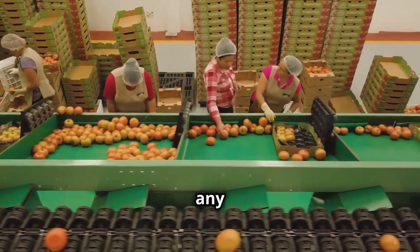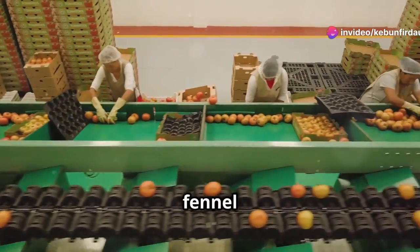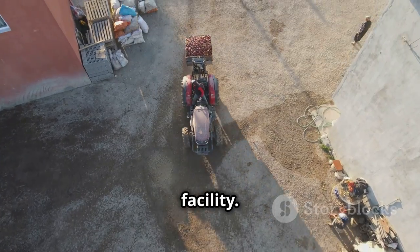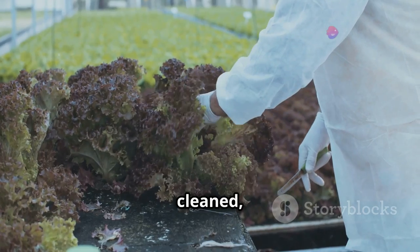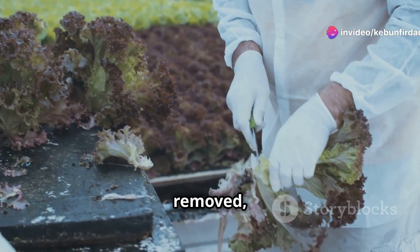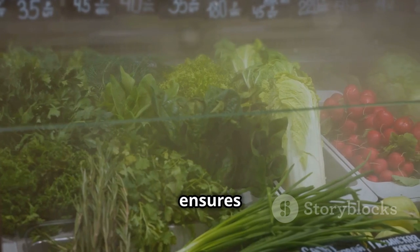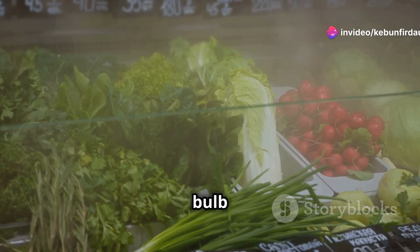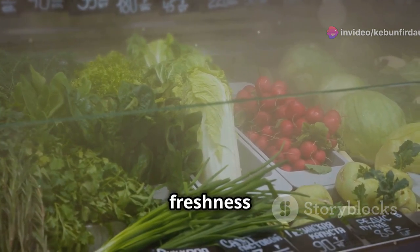Workers on the machine remove any damaged or imperfect bulbs. This step is crucial to maintain the quality of the fennel that reaches consumers. The harvested fennel is then transported to a packing facility swiftly to preserve its freshness. There, it's cleaned, sorted, and packaged for shipping. The cleaning process ensures that any dirt or debris is removed, and the sorting process ensures uniformity in size and quality. This ensures that only the best fennel makes it to our supermarkets, maintaining its freshness and flavor.